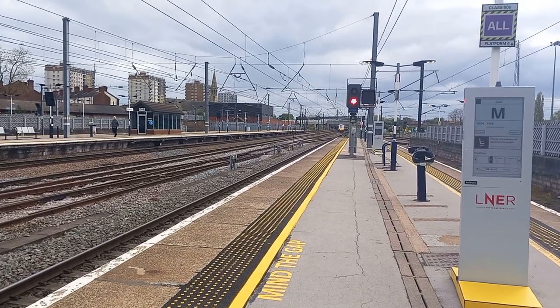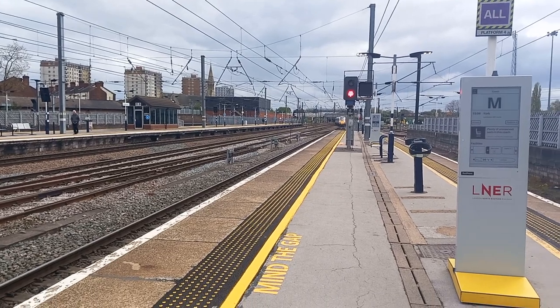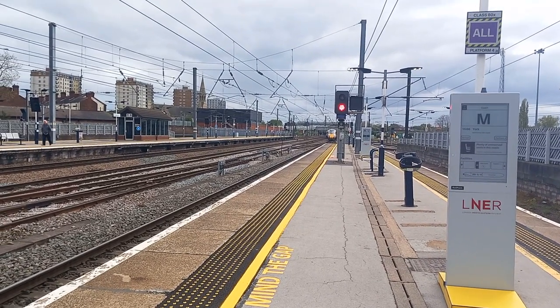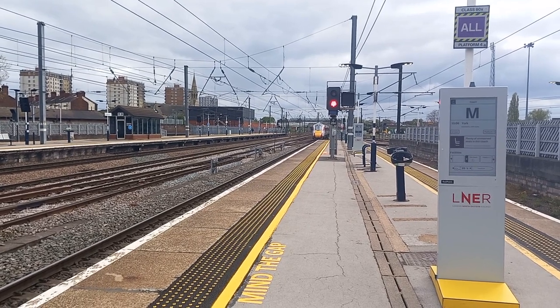York only. This train has nine coaches. First class accommodation can be found in zones 4 to 2. Standard class in zones 10 to 5.